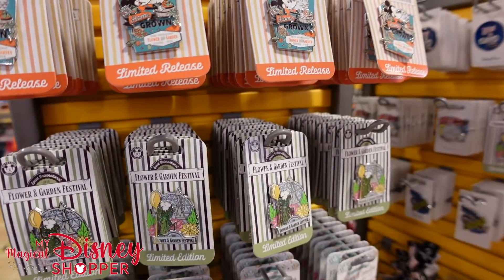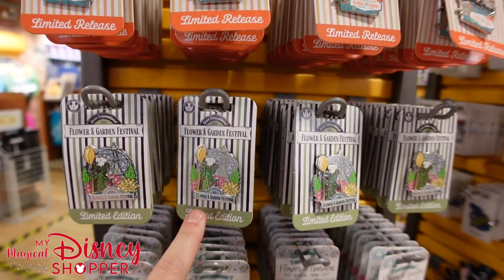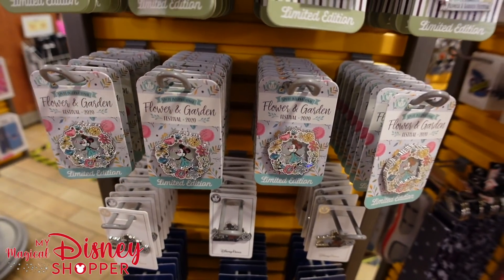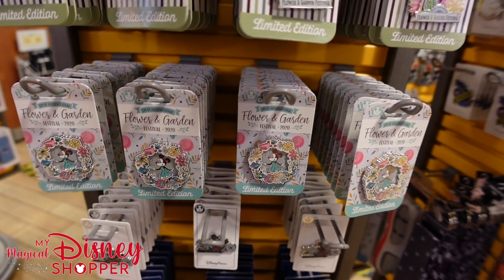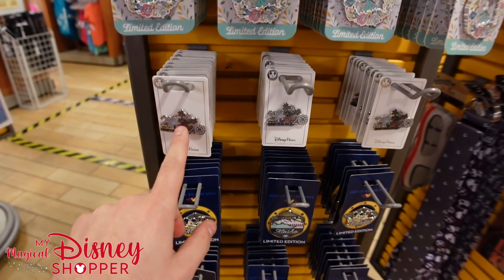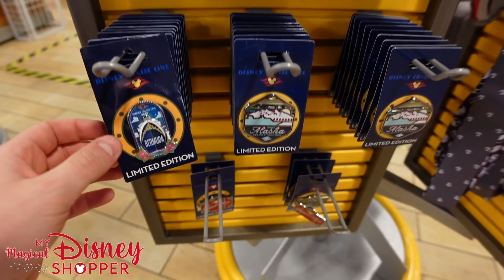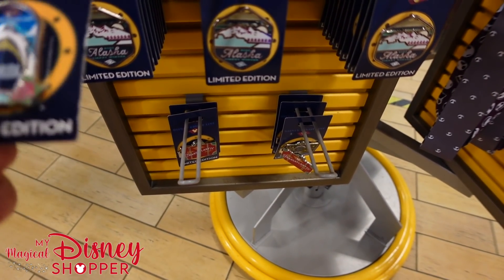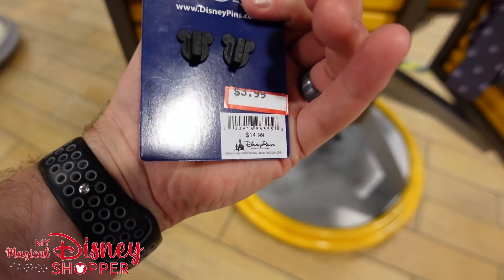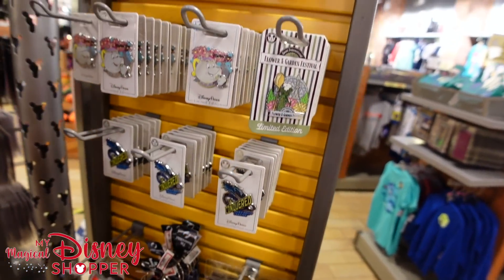They have flower and garden pins and food and wine pins for $6.99, with the top flower garden pin at $4.99 and a Remy pin at $6.99 — all originally $17.99. There are 2020 Disney Cruise Line pins for $5.99 and limited edition cruise line pins for $6.99. There's a transatlantic cruise pin I haven't seen before for $3.99.